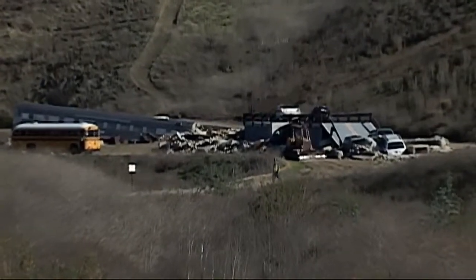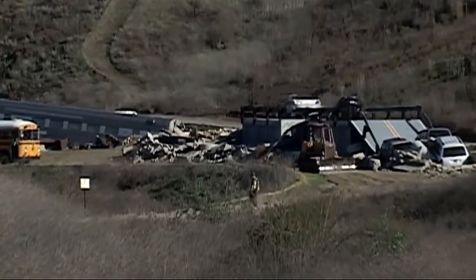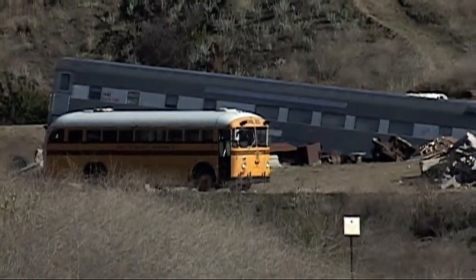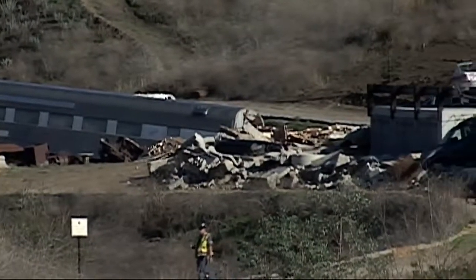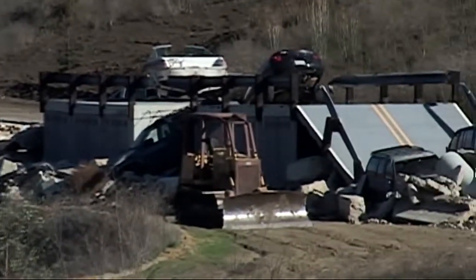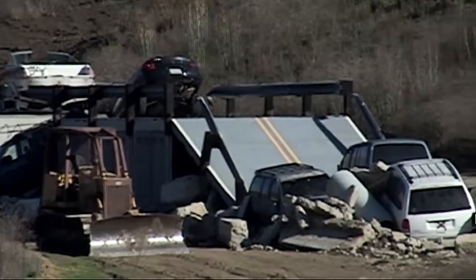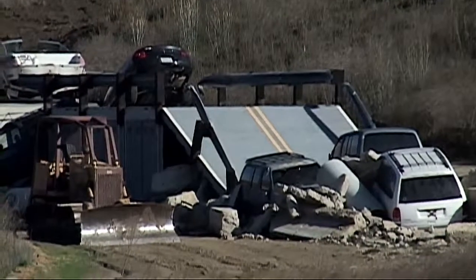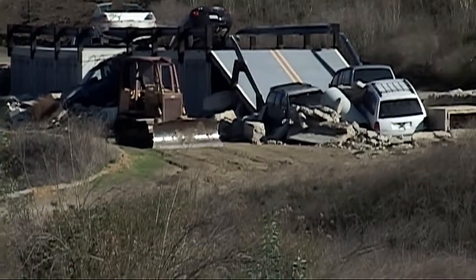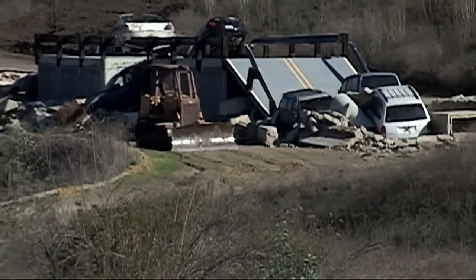Over my shoulder you can see up the canyon our industrial park training prop, which includes a train wreck, a bus wreck, and we even have an old two-seater airplane that the dogs can search and learn on, as well as a collapsed freeway prop which would mimic a bridge or freeway that may have collapsed in an earthquake, especially here in California. There are also vehicles that can be searched, giving a good variety of different training challenges for the dogs and handlers.